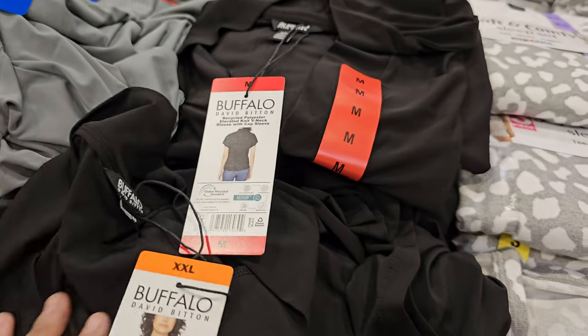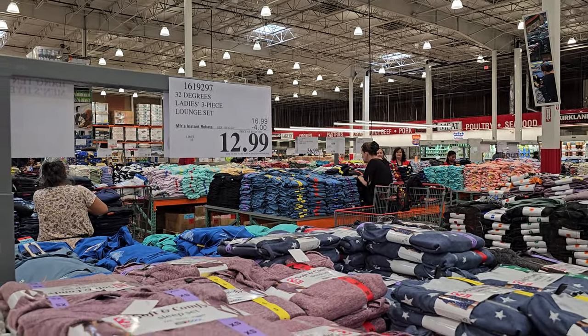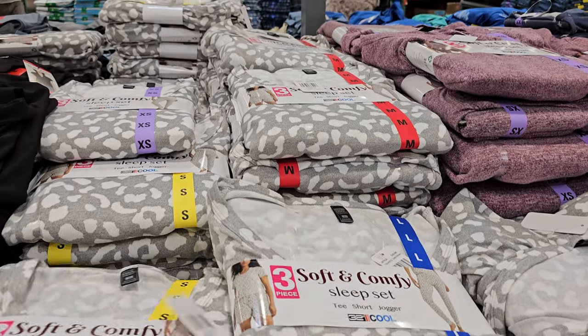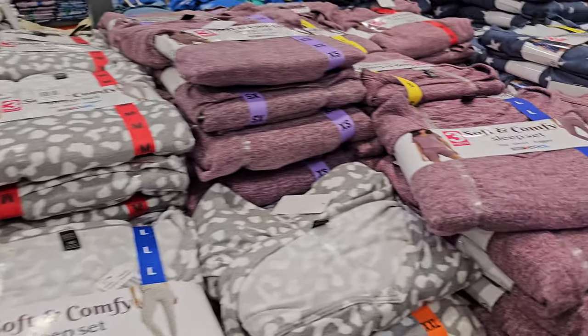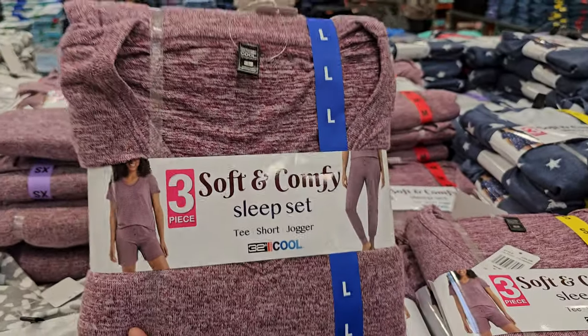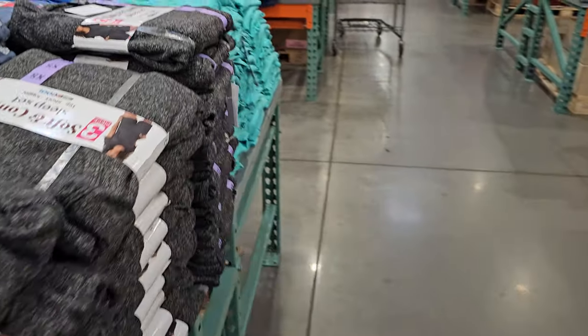By 32 Degrees at $12.99 — soft and comfy, you get both the short and pant set. There's a little V-neck, a star print, and gray. Moving along.